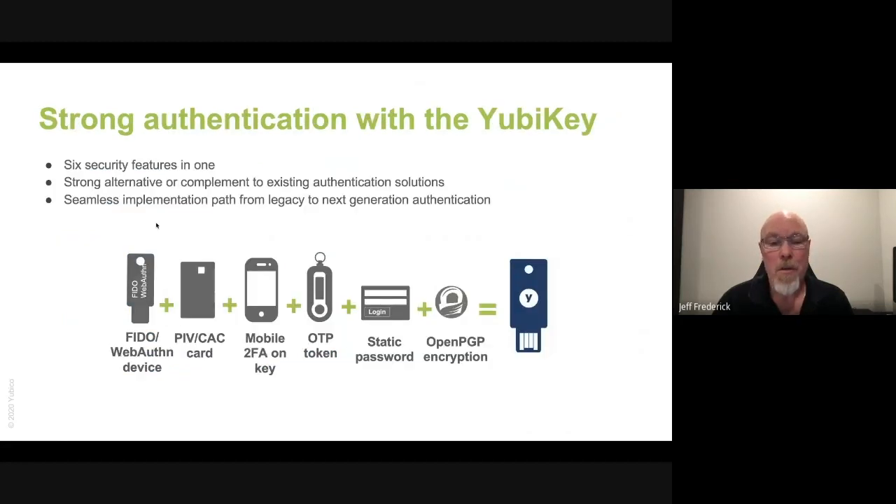At Yubico, we produce the YubiKey. We provide six individual MFA components on one physical key. You can use the FIDO and WebAuthn solution we offer that is as strong as a PIV or a CAC. You can also use the PIV or CAC capability. We also provide mobile 2FA on a key and RSA-style OTP tokens. In addition, we can use static password and OpenPGP — and all of these capabilities are available on the same YubiKey.